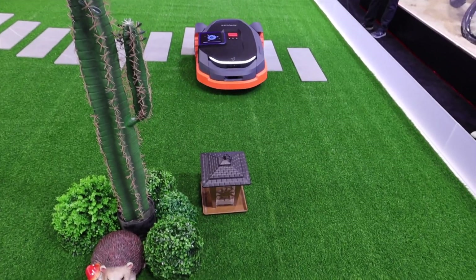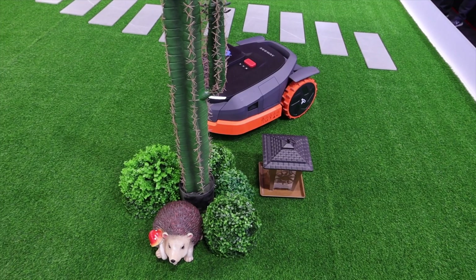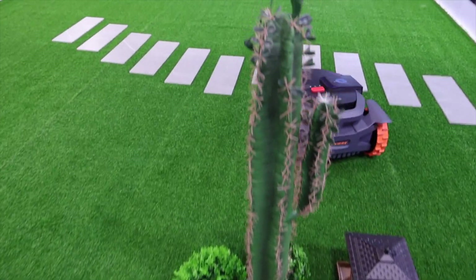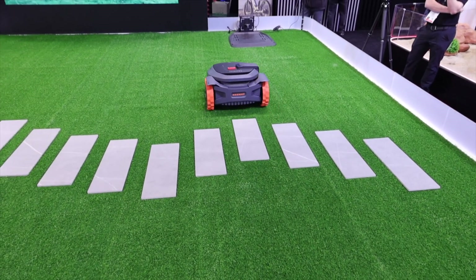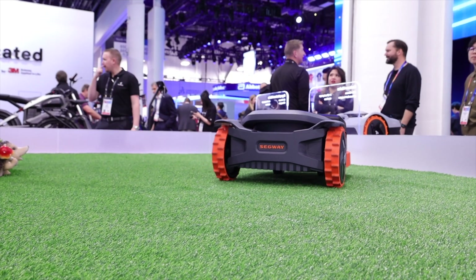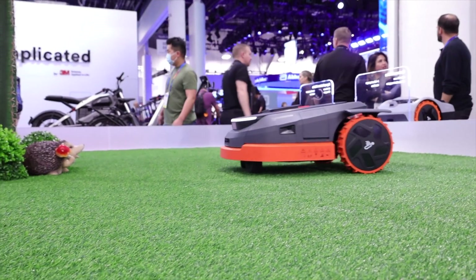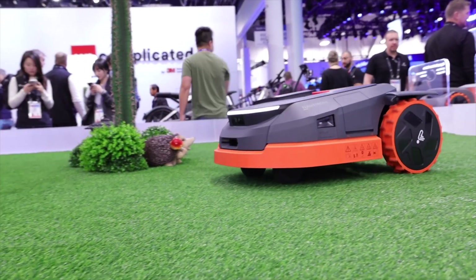The Navi i-series can identify 150 types of obstacles, while the new X3 model will recognize even more. One interesting thing I didn't know about the Navi mower — also present in the H&I series — is the ability to notice the difference between shorter grass and longer grass. This is what keeps it from venturing over into your neighbor's yard. If your yard is nicely manicured, it sees that your neighbor's grass is a little taller and won't venture over there.